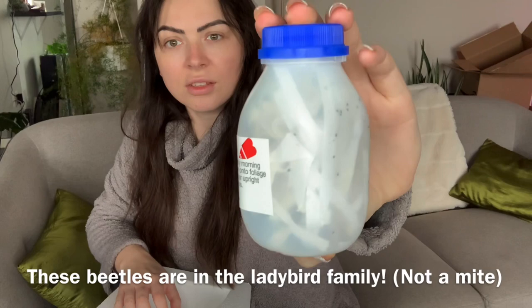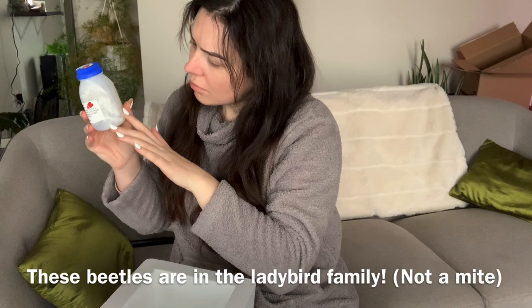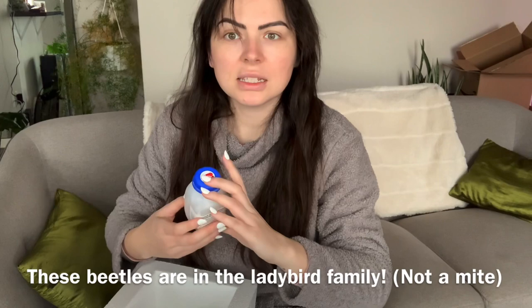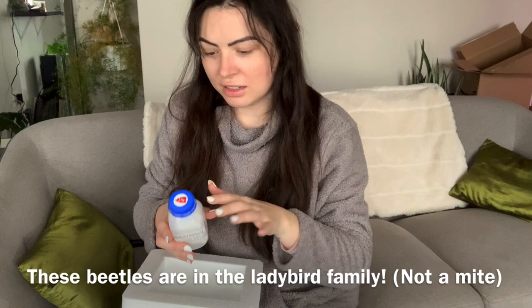There are some brown spots in there — I wasn't sure what those were, but those are the mites! Oh my god, these ones are bigger. They're moving around — that is something right there. There are 100 of these in here. I'm going to put them on my plants.